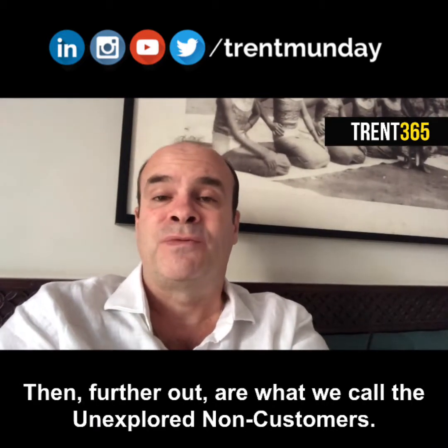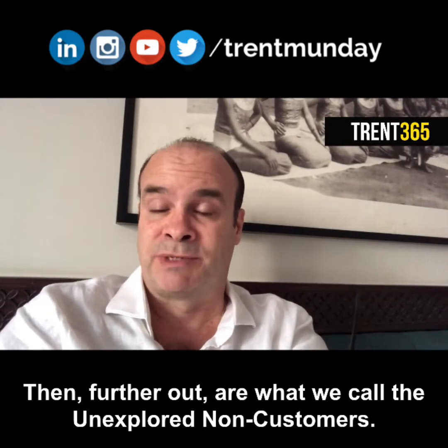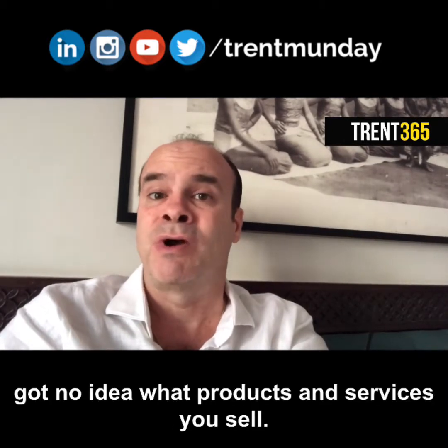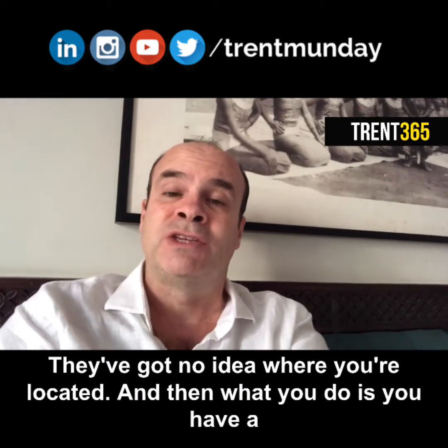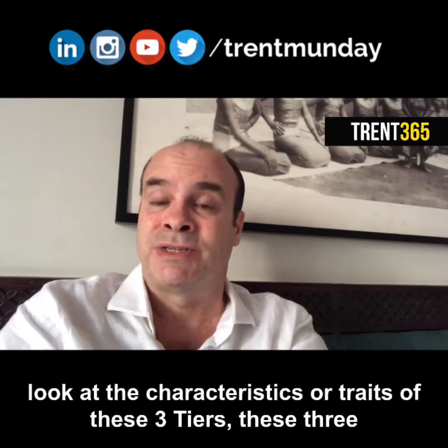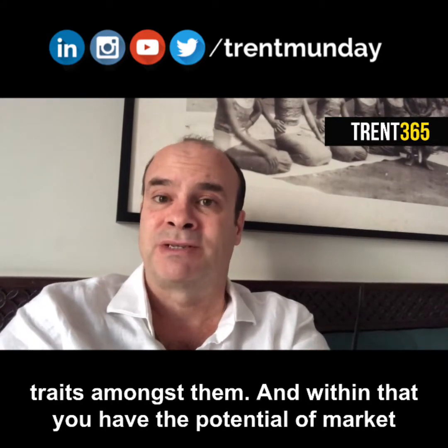Further out are what we call the unexplored non-customers. The unexplored non-customers are those people that don't even know that you exist — they've got no idea what products and services you sell, no idea where you're located. What you then do is look at the characteristics or traits of these three tiers — the soon-to-be, the refusing, and the unexplored — and identify common traits amongst them.